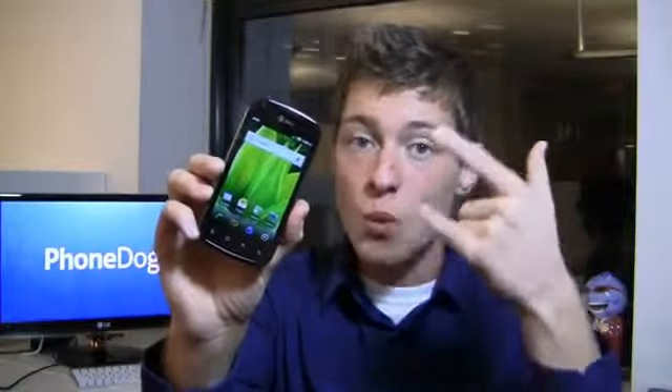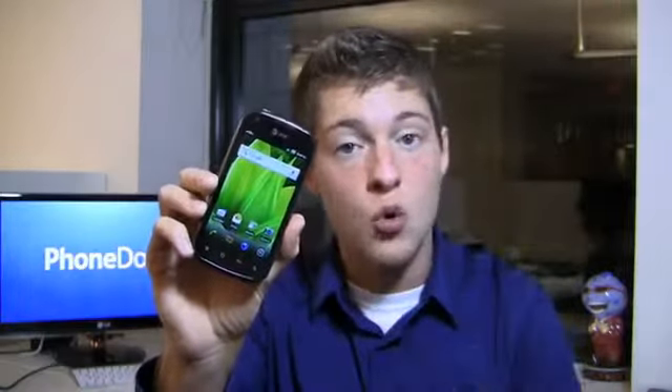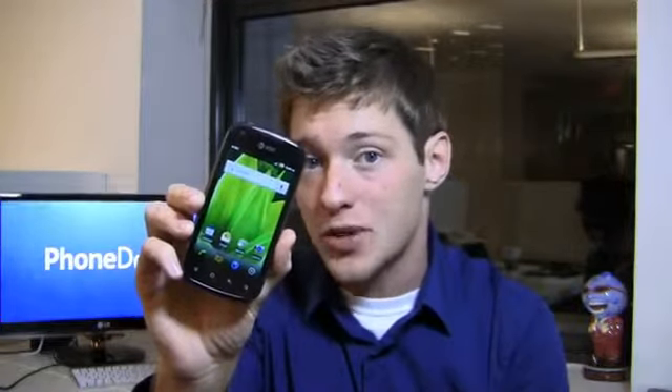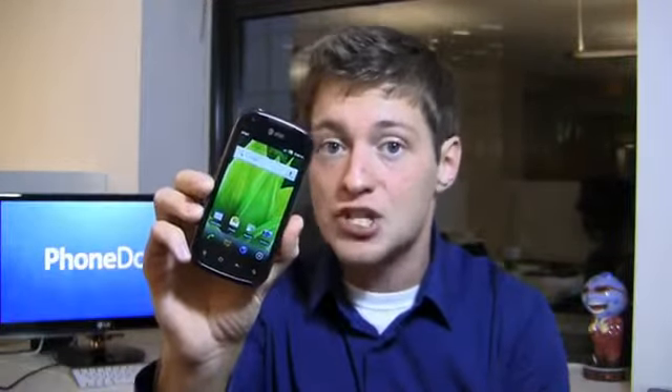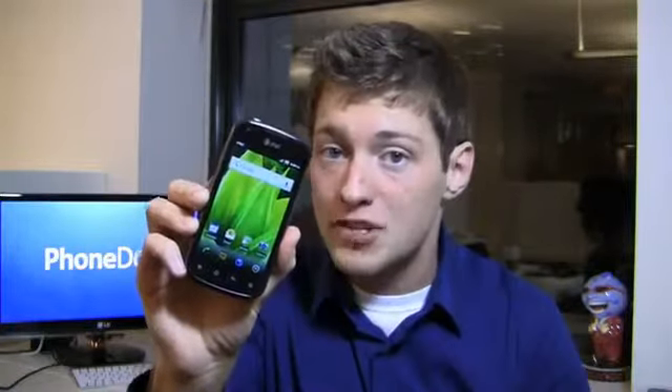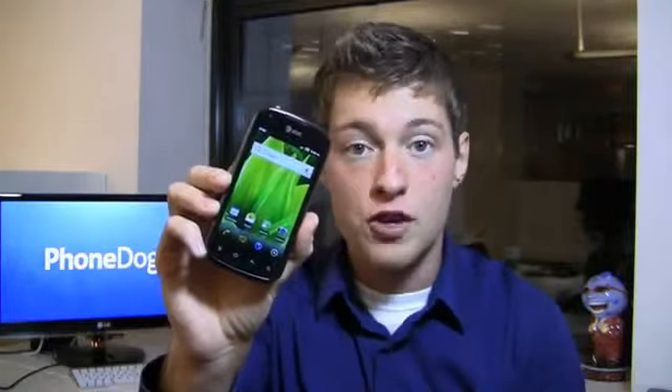This is a decent smartphone as well. It's packing a 1.2 gigahertz dual core processor, a 4-inch Super AMOLED display, and a 5 megapixel camera with 720p HD video recording. Is this a device to get? Should you maybe consider a quick messaging device or something else on AT&T? We'll find out in the review.